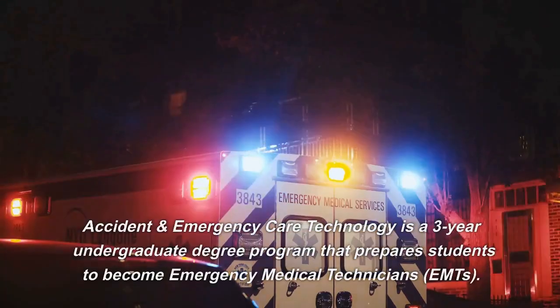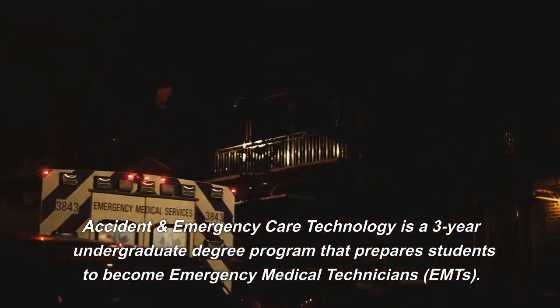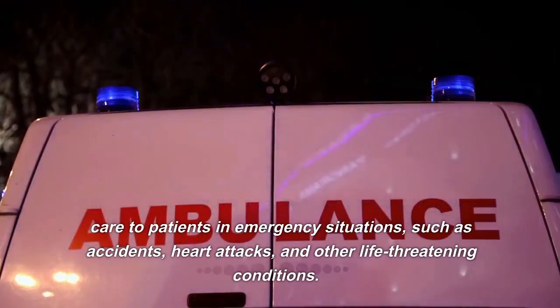BSC Accident and Emergency Care Technology is a three-year undergraduate degree program that prepares students to become emergency medical technicians, or EMTs. EMTs are responsible for providing critical medical care to patients in emergency situations, such as accidents, heart attacks, and other life-threatening conditions.